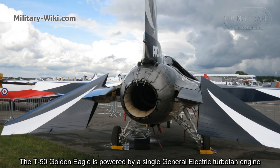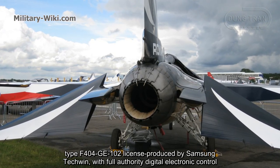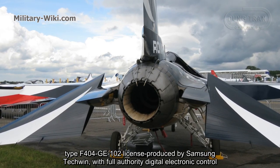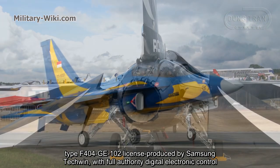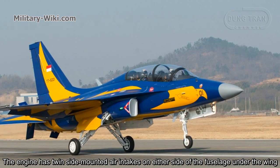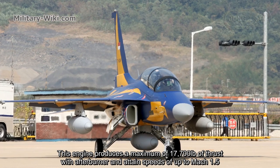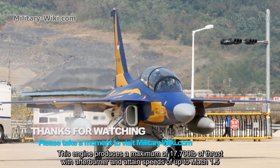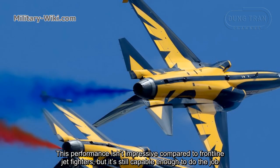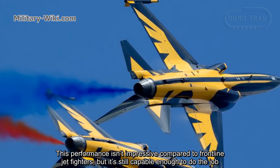The T-50 Golden Eagle is powered by a single General Electric turbofan engine, the F404-GE-102, licensed and produced by Samsung Techwin, with full authority digital electronic control. The engine has twin-side mounted air intakes on either side of the fuselage under the wing. This engine produces a maximum of 17,700 pounds of thrust with afterburner and attains speeds of up to Mach 1.5. This performance is not impressive compared to frontline jet fighters, but is still capable enough to do the job.